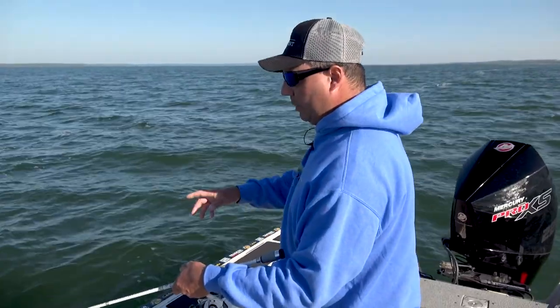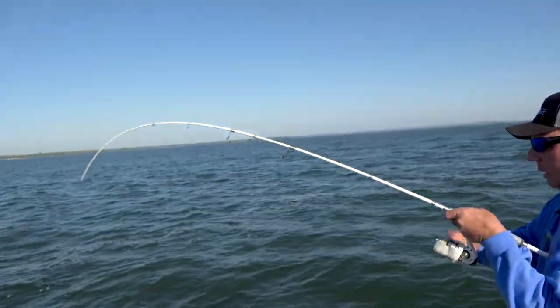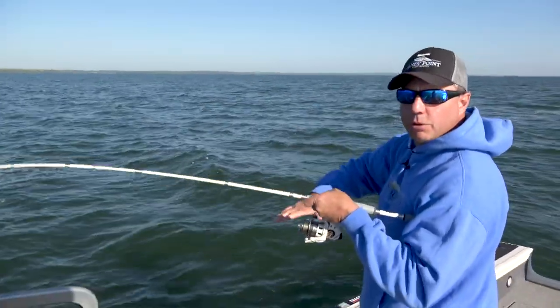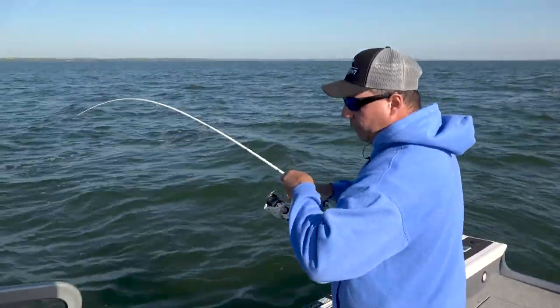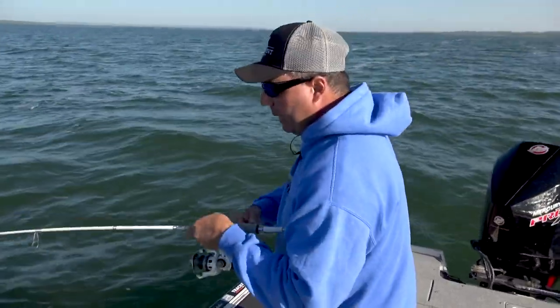Here's one now. We've been here about two minutes. And there he is. Maybe he came to the shadow of the boat that wasn't here a few seconds ago. Who knows? But don't get impatient, because they're there.